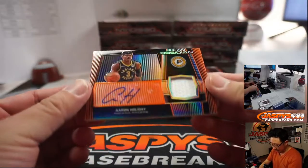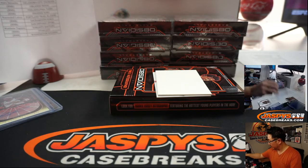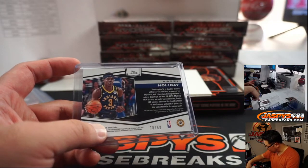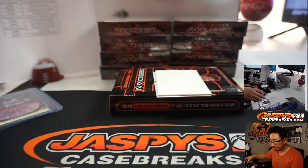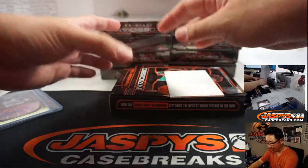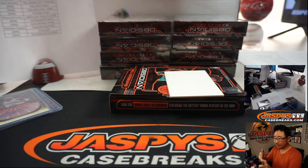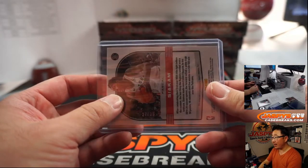Next one is Aaron Holiday, jersey and autograph, Pacers — that's a number-block team. 38 out of 50, that goes to Nick Stober. And we've got Pascal Siakam — nice Galaxy Autograph for the Raptors, Matthew T. picked up the Raptors straight up. 24 out of 30 — nice.